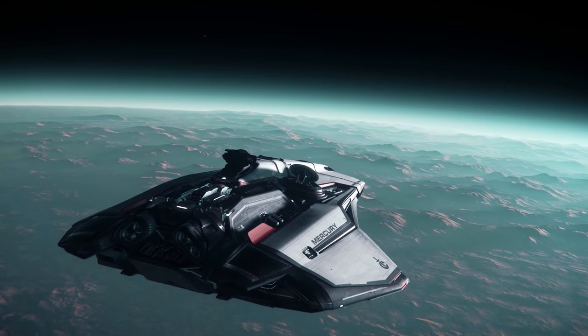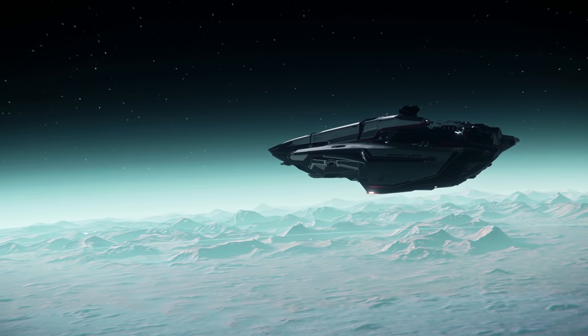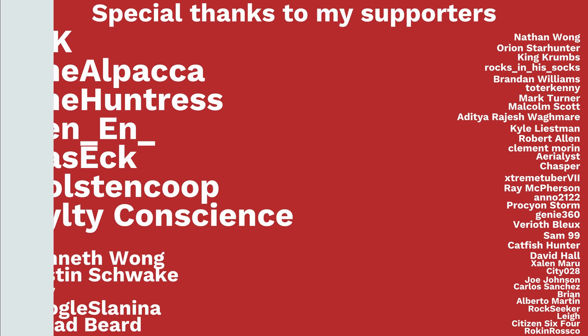Come watch me test the device out on Twitch. Thank you all again for watching this video, I appreciate you all, and I hope to see you next time. Shout out to my top supporters TK TheAlpaca, TheHuntress, Ben N. Daszak, Holstenkoop, and Guilty Conscience.